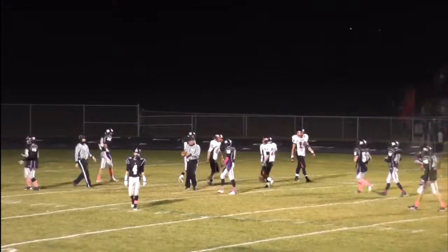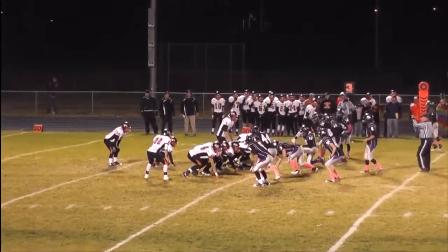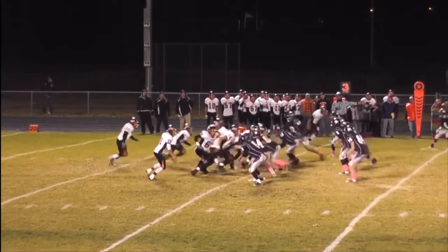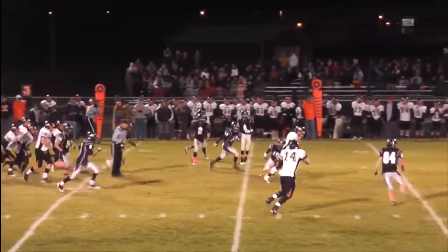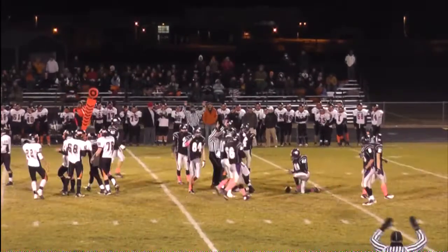The Warriors looking at a third and 14 situation. Up over center is Colbeck. One man back, good protection — pass, caught, reception made, first down yardage and more. Nice job by Zach White.